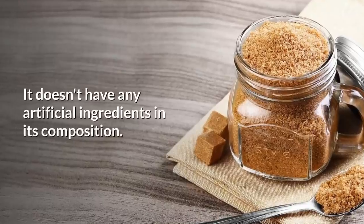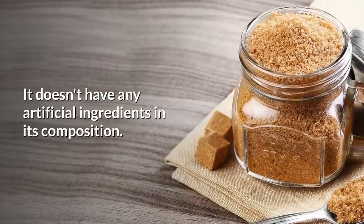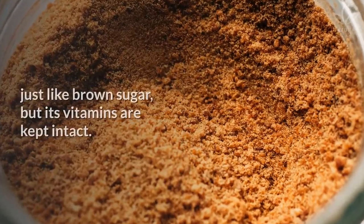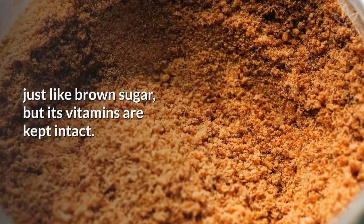Organic sugar doesn't have any artificial ingredients in its composition. It goes through a refining process, just like brown sugar, but its vitamins are kept intact.